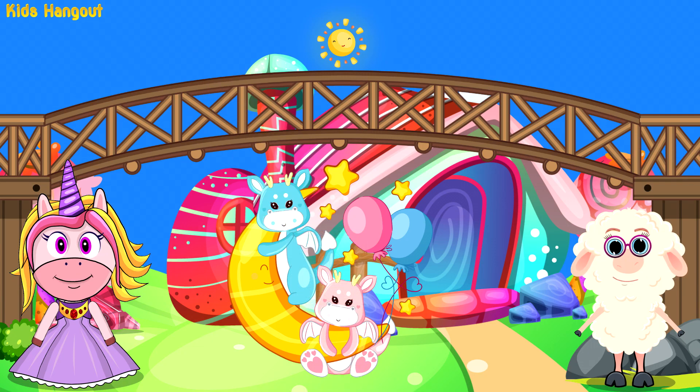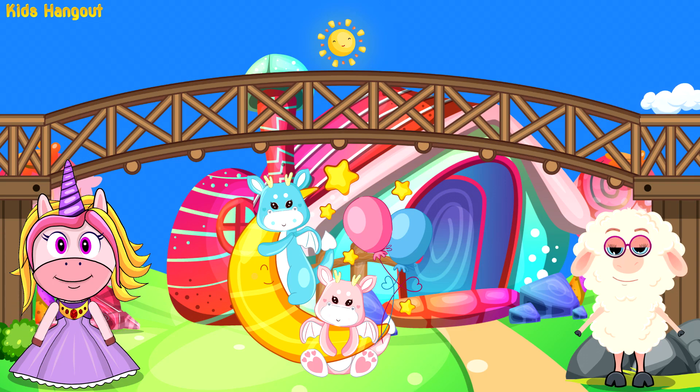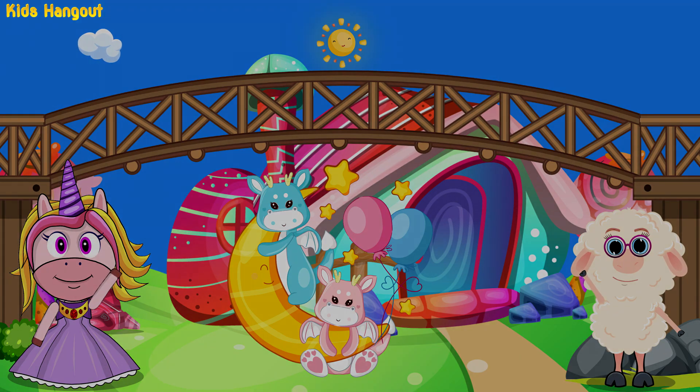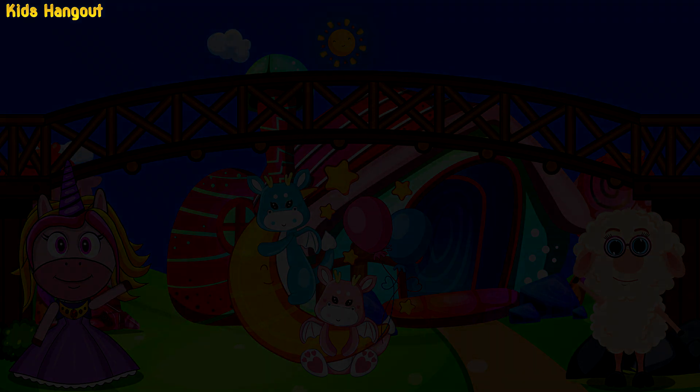Nine! Congratulations on a job well done. Counting has never been so much fun. Our adventure came to an end. Until next time, bye bye my friend! That concluded today's adventure, until next time my little friend.